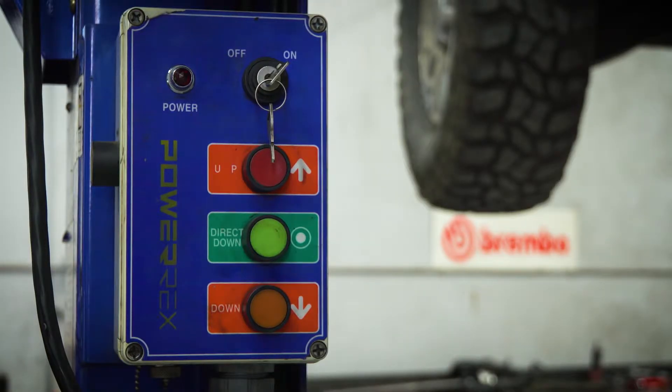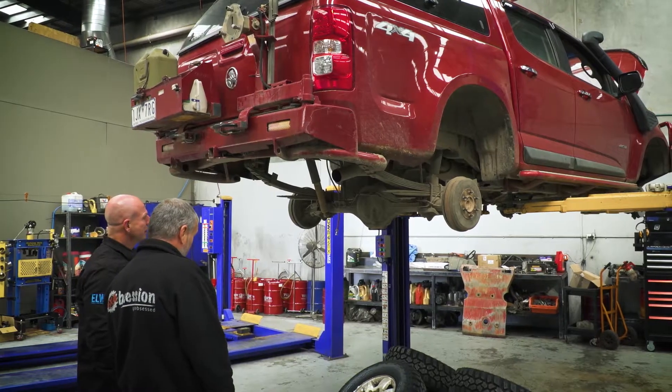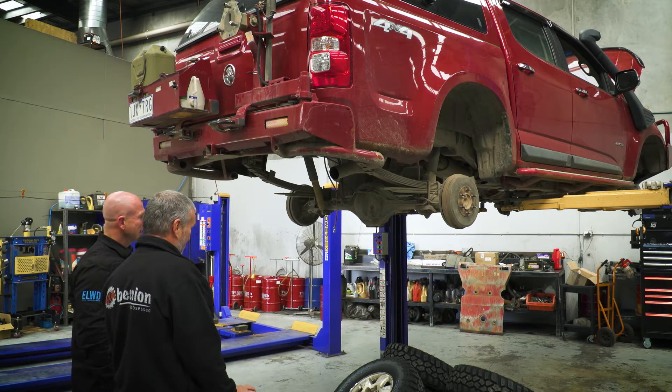We're currently just changing the suction control valve on the fuel pump, because we've found that it did have a small fuel issue and we've tracked it back to being a suction control valve. It's a fairly complex job on this particular vehicle to change — every common rail has one, but we've had to strip pretty much one side of the engine down to get to it. So that's where we're currently at.